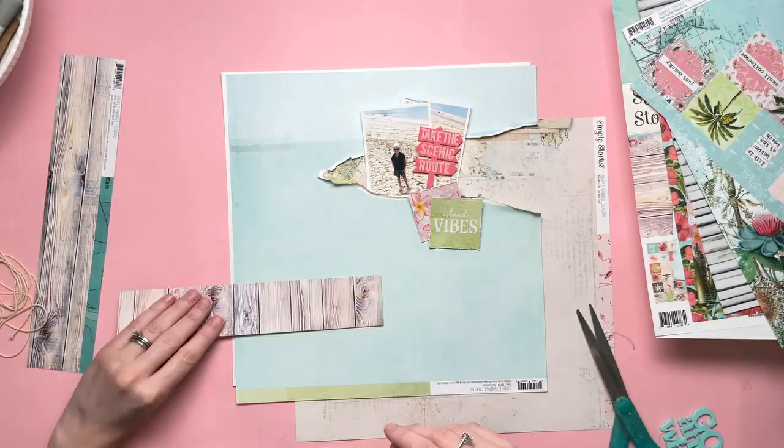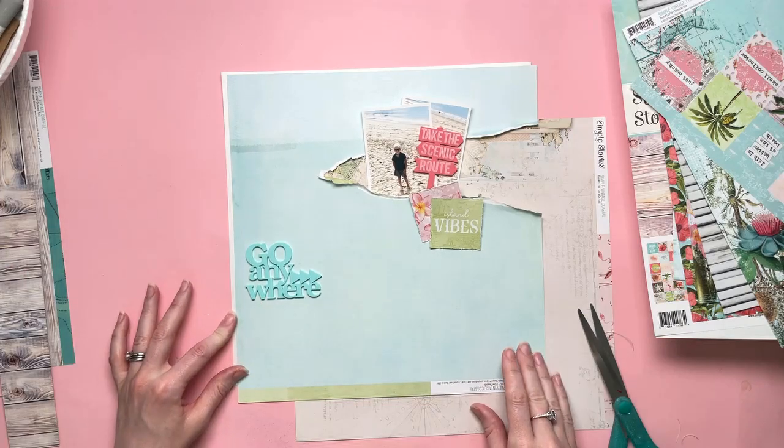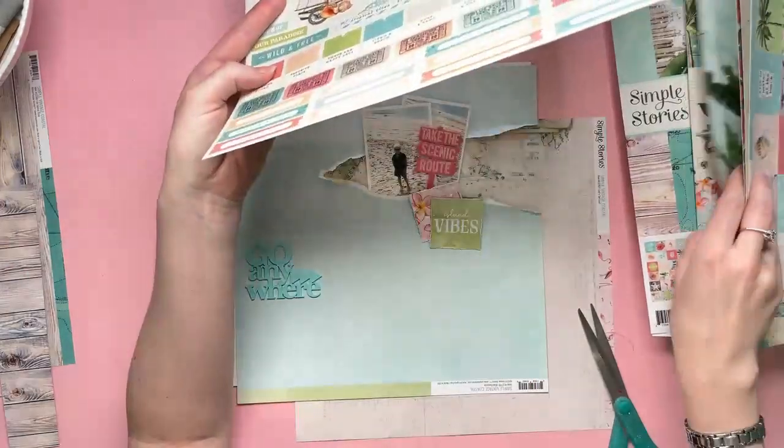It's a really, really beautiful collection and the colours were just so perfect to go with these two perspectives from the June Fox box.